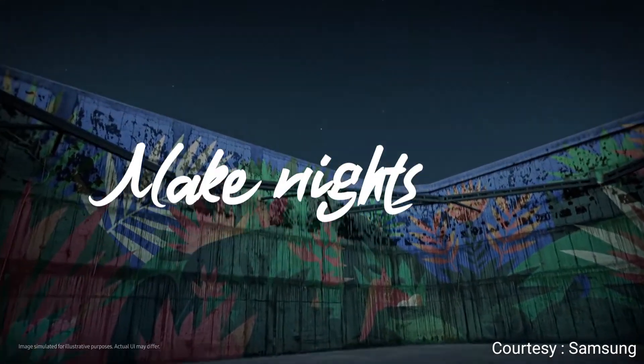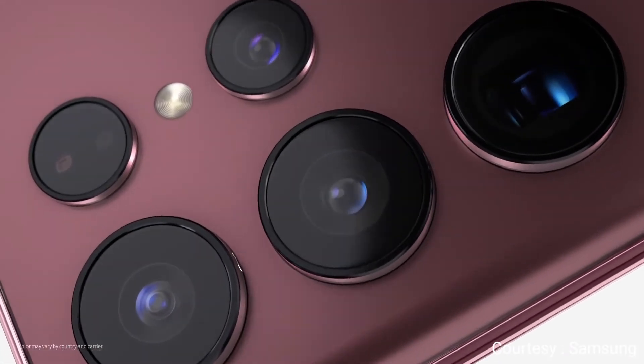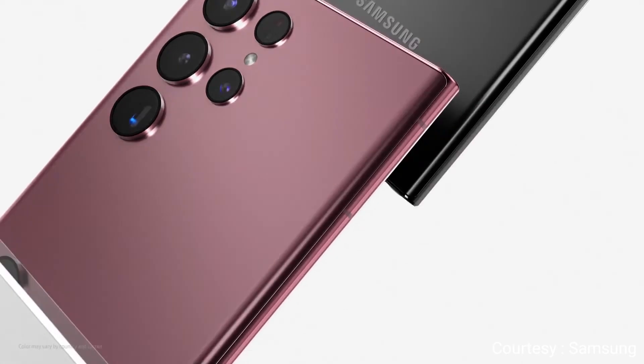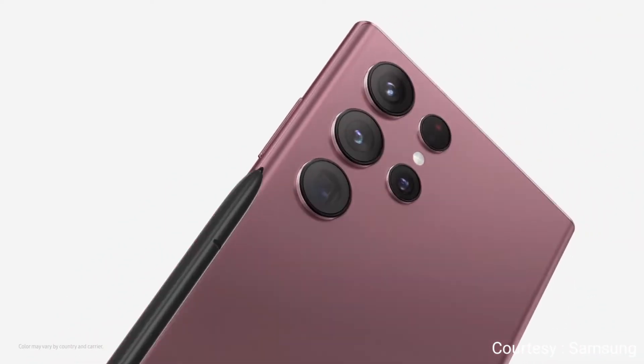With the power of nightography to make nights epic and a noteworthy new look, Galaxy S22 Ultra breaks all the rules of what a smartphone can do. Welcome to the epic standard. Galaxy S22 Ultra.